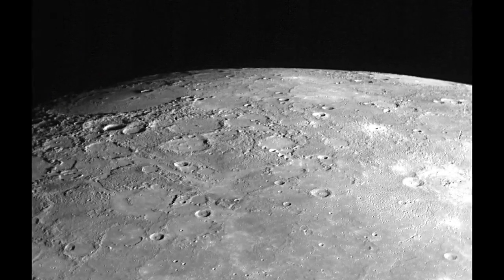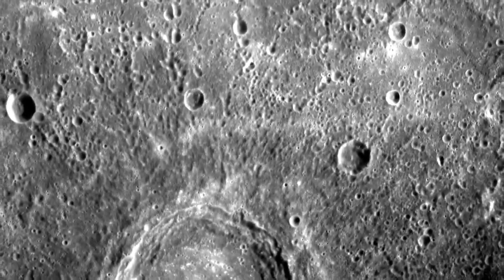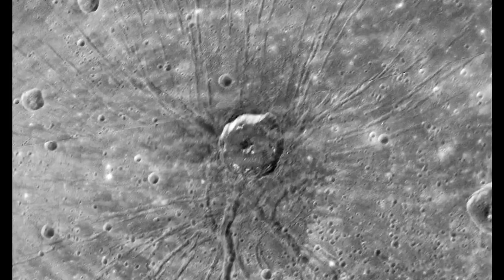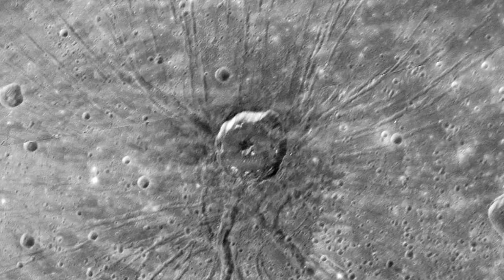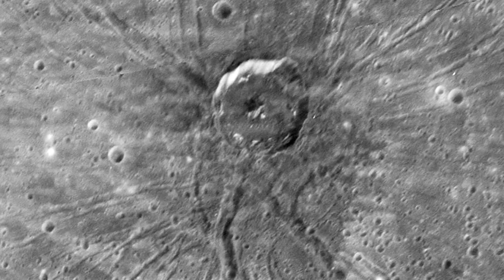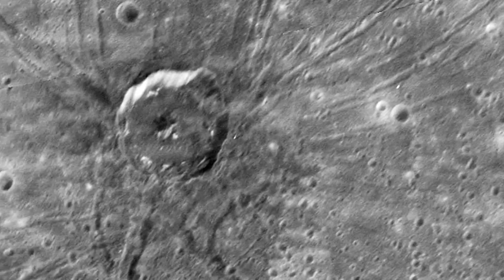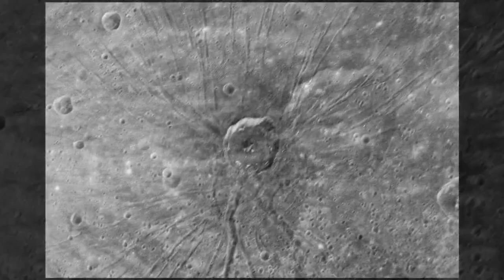The surface of Mercury is a little weird. Once the planet cooled after formation, the crust shrank like a dried-out orange, leaving cracks all over the surface. You can see some of these in this close-up of the floor of Caloris Basin. The crater in the middle was formed from an impact well after Caloris Basin formed, and the weird shape of the crater is probably due to the cracks in the surface. Not surprisingly, astronomers call features like these spiders.